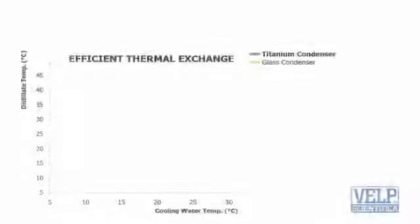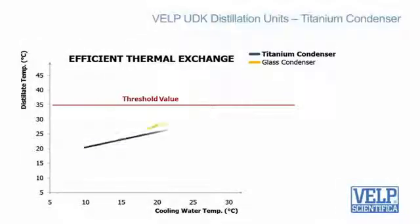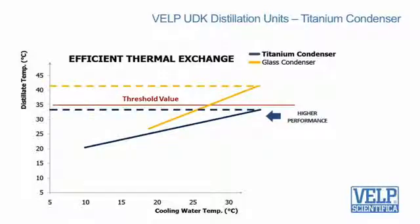Another exclusive key component is the titanium condenser, one more patented solution. It guarantees that the distillate temperature always remains below the threshold value for total nitrogen recovery.